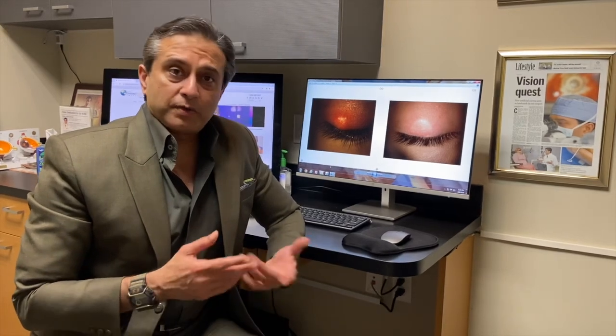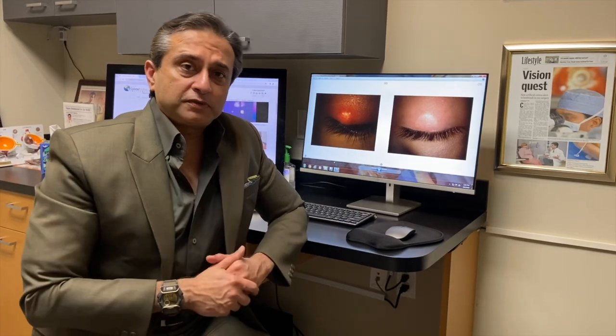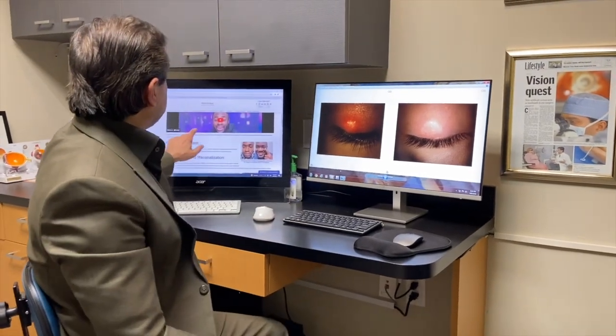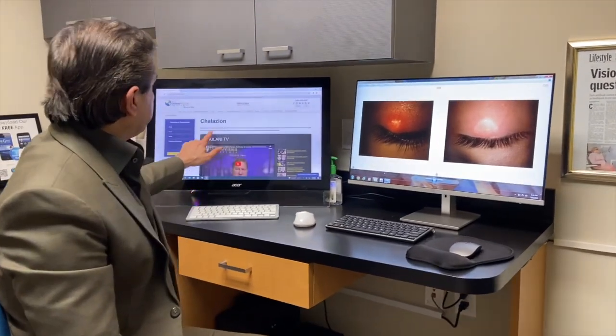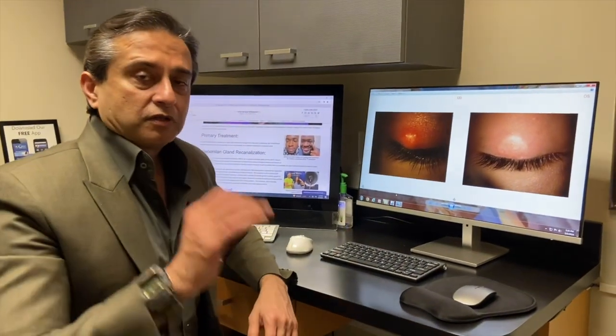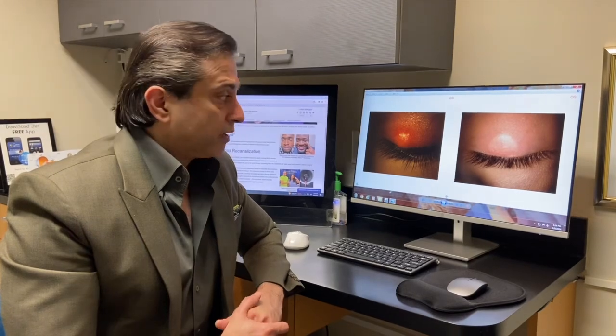Not only can we treat Chalazion that have just started or very big Chalazion, but even those who have had failed surgeries and multiple treatments including IPLs, incision and drainage, and other various modalities. NICE therapy works in these cases, even in those with surgical complications. We have a page on our website dedicated to Chalazion to educate patients about this NICE technique — non-incisional Chalazion expression — and we've had patients from all over the world who've been helped.